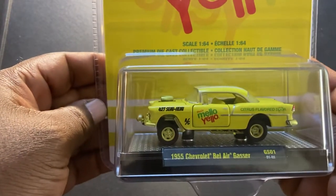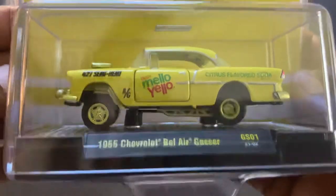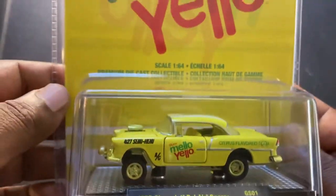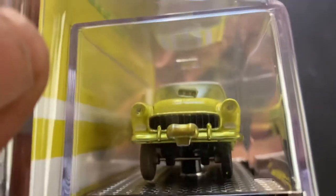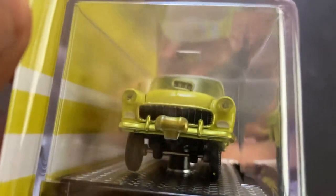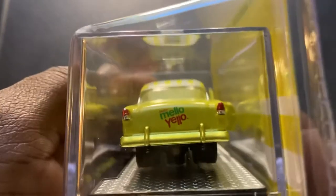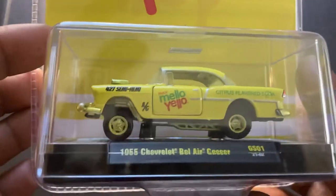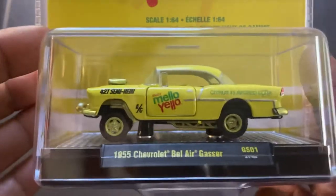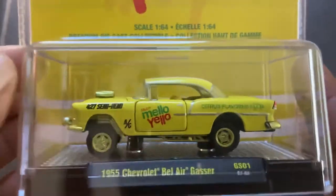In the M2 case: the 55 Chevrolet Bel Air Gasser in Mellow Yellow — and a Chase. You never know, guys, sometimes you get lucky. Just when I thought I'd gotten as lucky as I was going to get at that Walmart — which had been completely ransacked shortly after restocking — I kept looking around the store, checked for other pallets just in case somebody missed something.